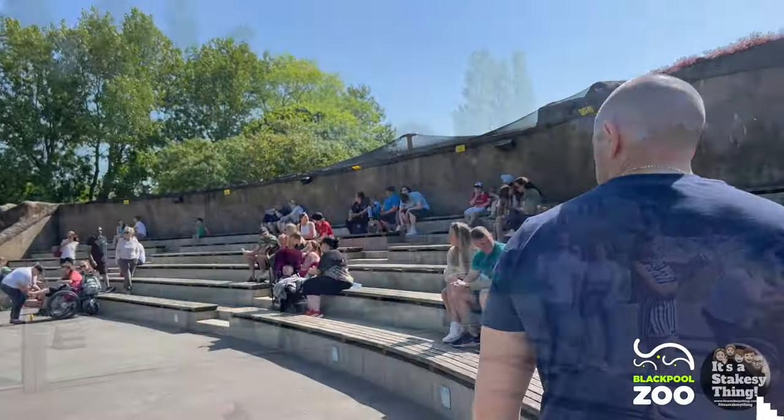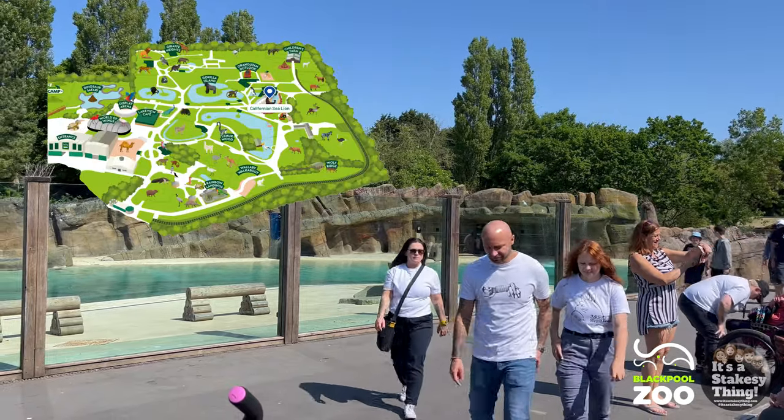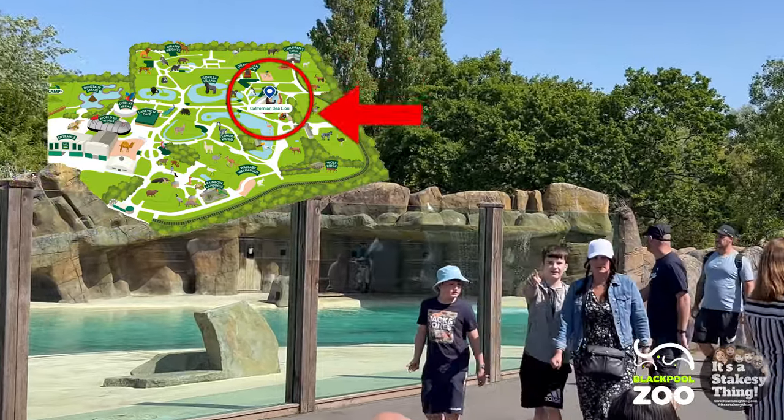If you are heading over to the higher seating, we would recommend using the concrete stairs to enter and exit the higher tiered seating. As I mentioned, those stairs can be difficult to climb or be slippery if they are wet.